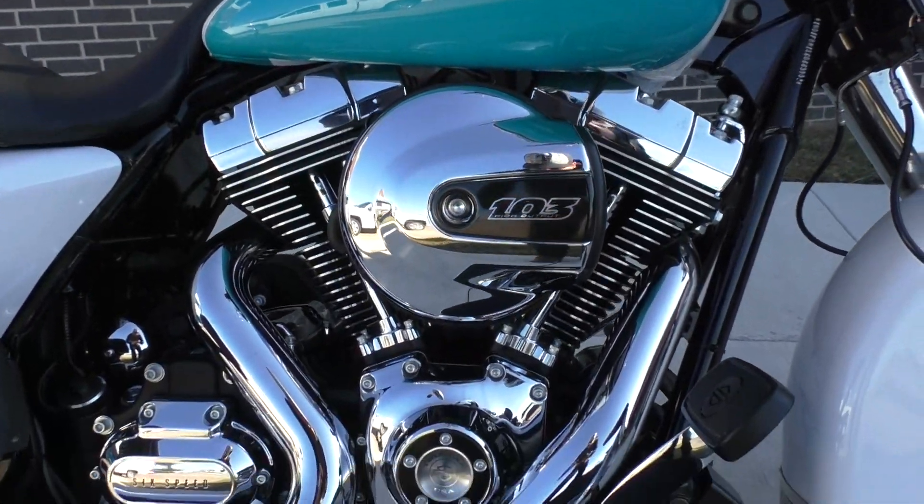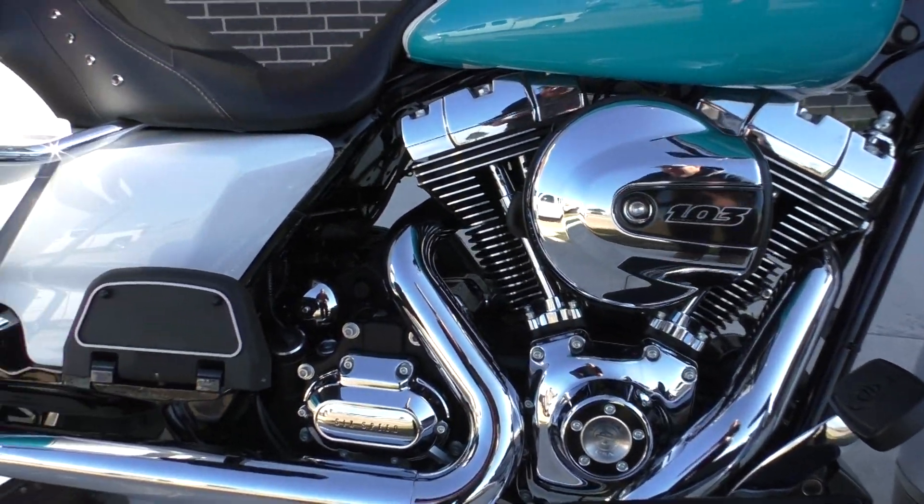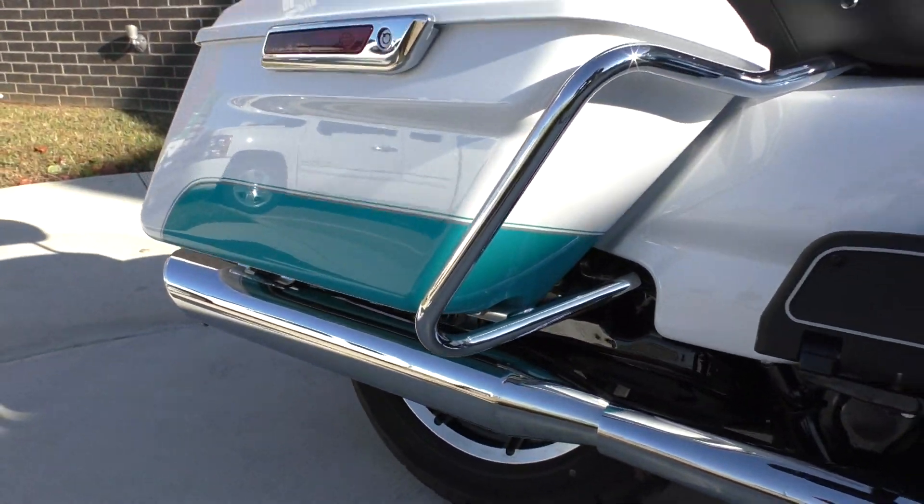It's got the 103-inch motor, 6-speed transmission, and a set of Vance & Hines slip-on pipes.